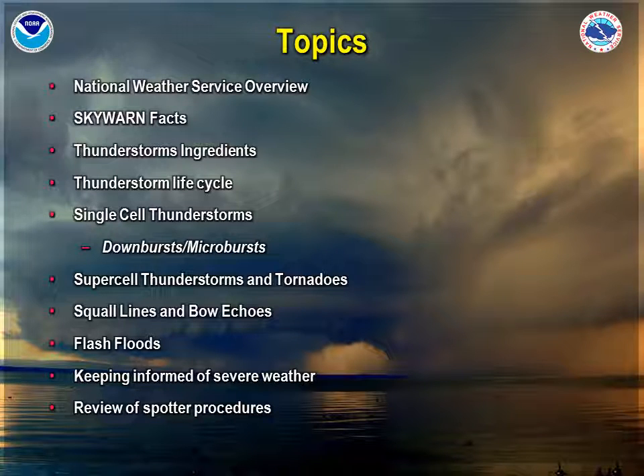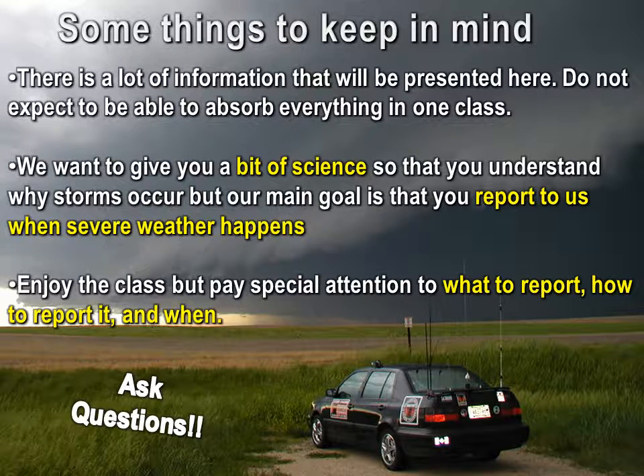Here's a brief overview of what we'll be going through over the three videos which comprise online Skywarn training. A lot of information will be presented here, and don't expect to be able to absorb everything in one training session. We want to give you a bit of science so that you understand why storms occur, but our main goal is that you report severe weather when it happens to us. So enjoy the class, but pay special attention to what to report, how to report, and when.